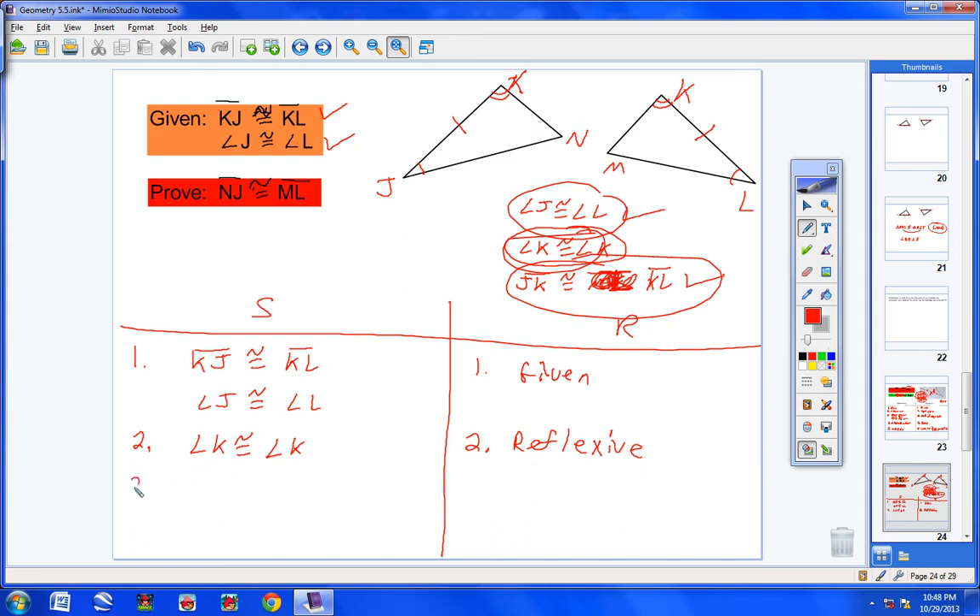Step 3 — triangle JKN ≅ triangle LKM, reason: ASA (angle-side-angle). Step 4 — NJ ≅ ML, reason: CPCTC. Once you state that two triangles are congruent, you can state their corresponding parts are congruent. NJ is right here in the triangle, ML right there — so NJ ≅ ML by CPCTC.